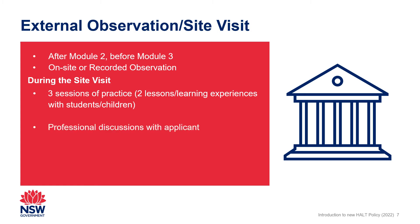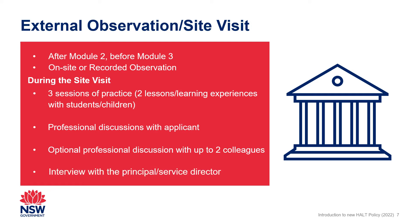The external assessor also engages in professional discussion with the applicant and provides feedback on their observation of the applicant's practice against the nominated standard descriptors. The external assessor also conducts a structured interview with the applicant's principal or service director to provide evaluative comments. Site visit guides are available to help plan an effective site visit.